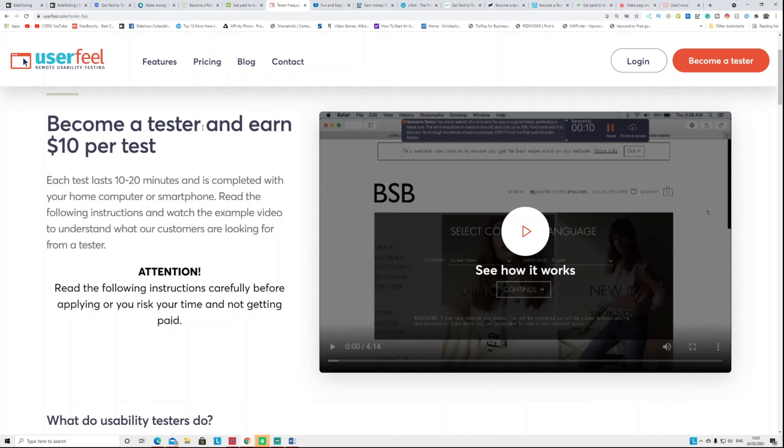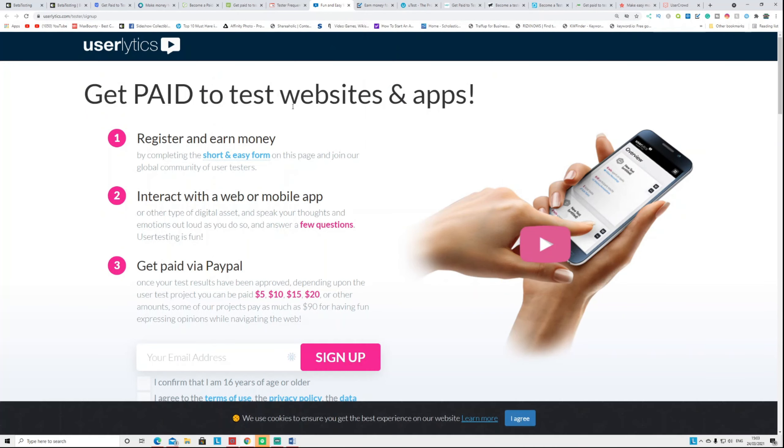Another website is called UserFeel.com — become a tester and earn $10 per test. Each test lasts between 10 to 20 minutes, so for 10 minutes of your time you can earn $10 from home. Another website is called UserLytics.com, where you can gain $5, $10, $15, $20, or even $90 for bigger tasks.